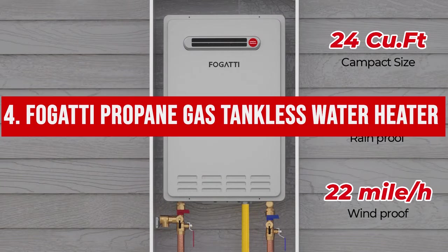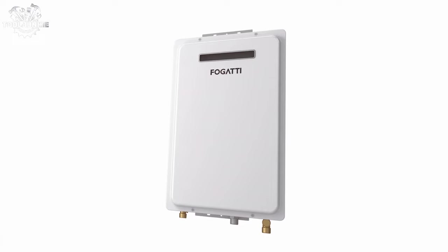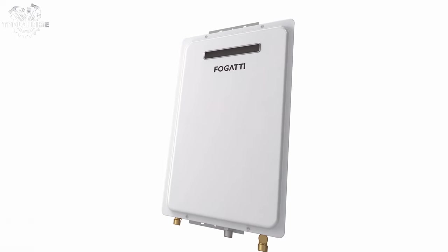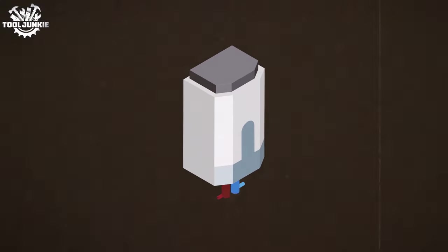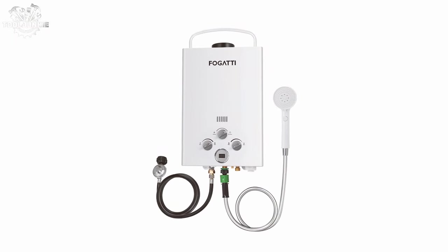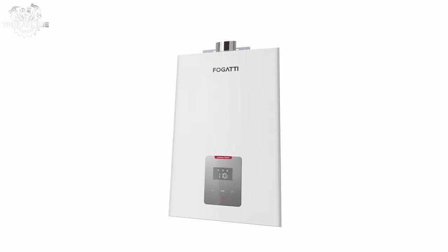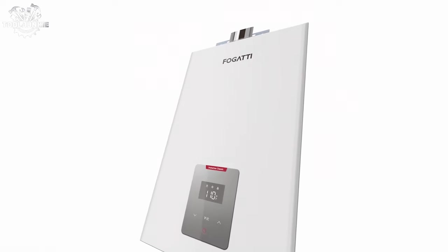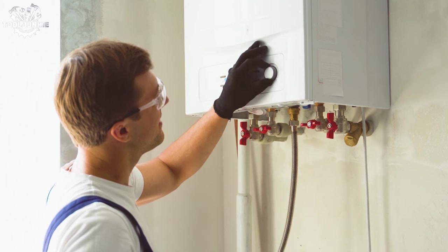Number 4: the Fogatti Propane Gas Tankless Water Heater. The Fogatti propane gas tankless water heater stands out for its powerful outdoor performance and sleek design. It's a serious contender for those who prefer propane and need a robust solution, particularly in outdoor, well-ventilated spaces. The instant heat-up time and intuitive controls make it user-friendly. It's also a looker with a design that won't be an eyesore. The unit is a bit larger, so make sure you have the space, and proper venting is essential for safety and performance.